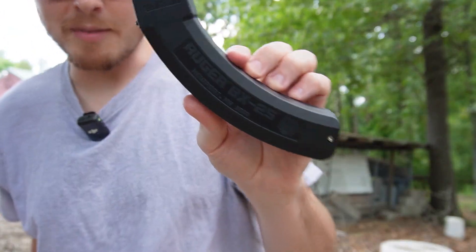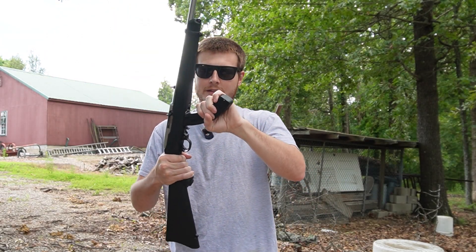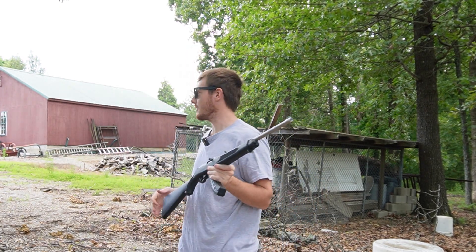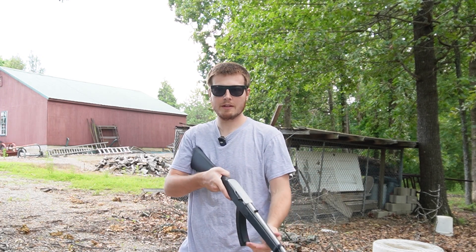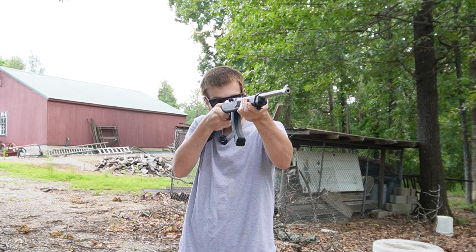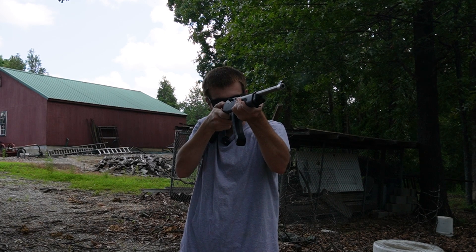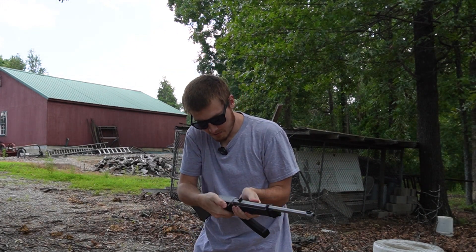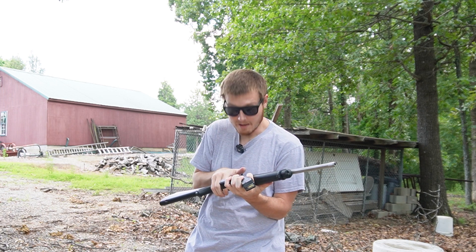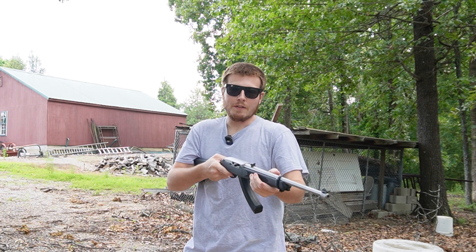If you're not familiar with the BX25s, they're the Ruger brand 25-rounders — not 30 rounds, 25 rounds. We are at a private range. There's no people around — this is a safe and controlled environment, no children around. We're just doing our thing out here at the mini range. I'm going to say maybe it's the magazines, but it's probably the ammo though. This ammo sucks — it's like 15 years old at least.